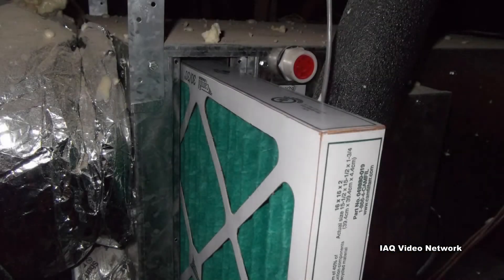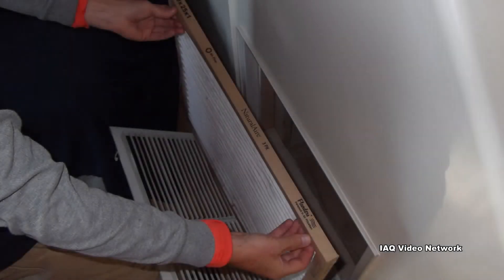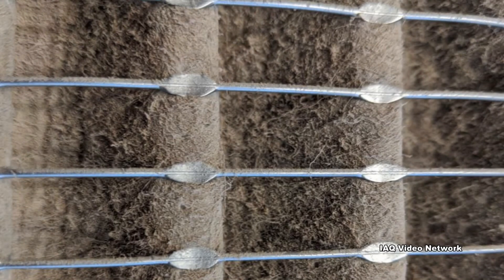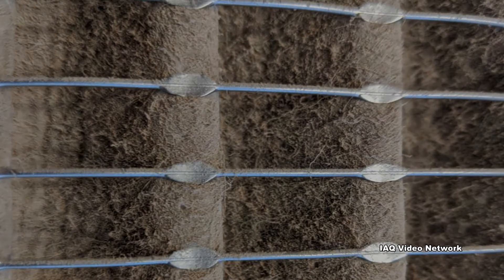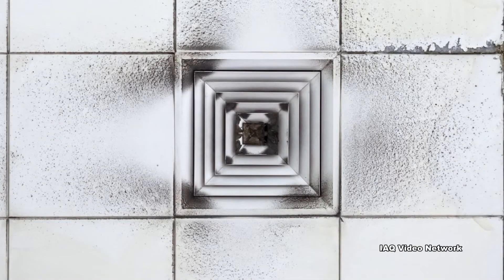Unfortunately, because air filters are out of sight, many people forget to change them on a regular basis. If not regularly replaced, they can become overloaded with dust and particulate matter, which can make the HVAC system run less efficiently, increasing energy costs, and perhaps decreasing the life of the system. A dirty filter may also negatively impact indoor air quality if it is no longer properly removing airborne matter.